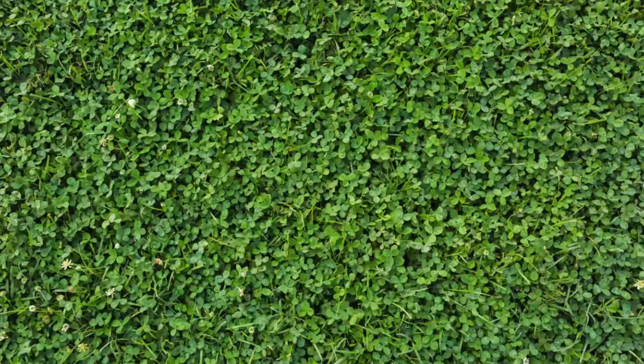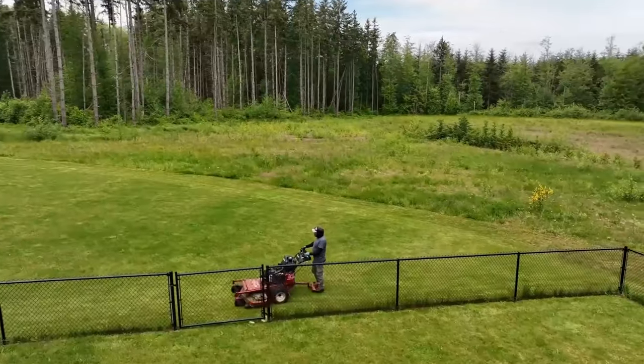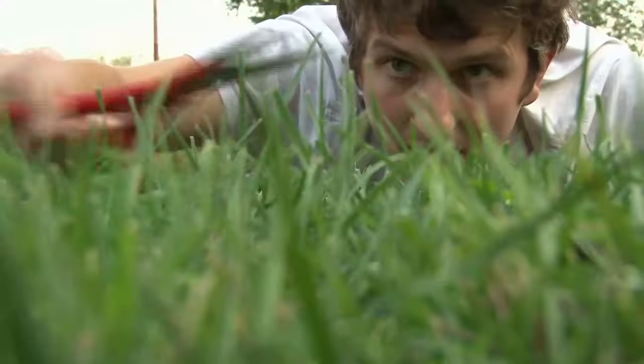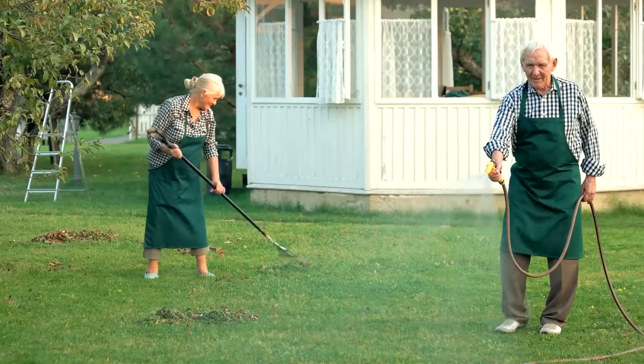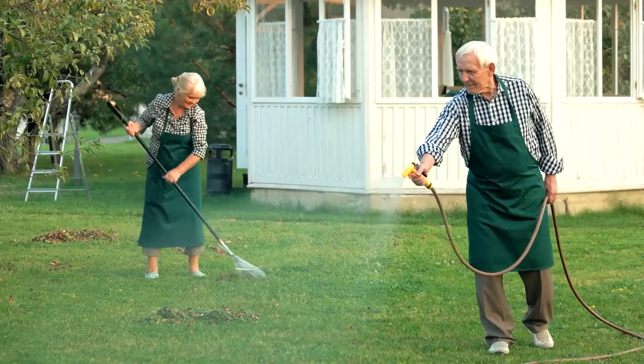Are you intrigued by the idea of transforming your yard with a clover lawn? In this comprehensive guide, we'll delve into 14 important things you need to know about clover lawns. By the end of this video, you'll have an in-depth understanding of the benefits and considerations associated with clover lawns.